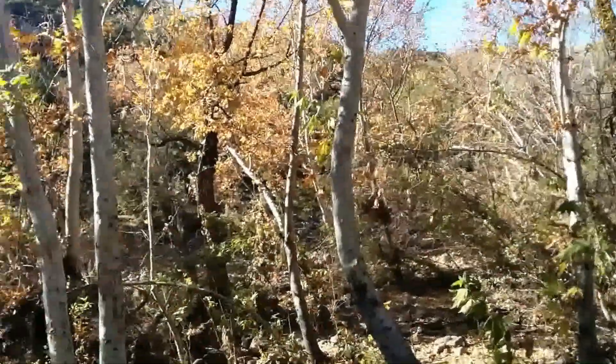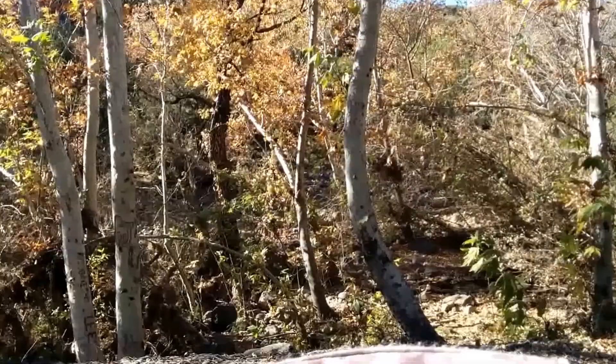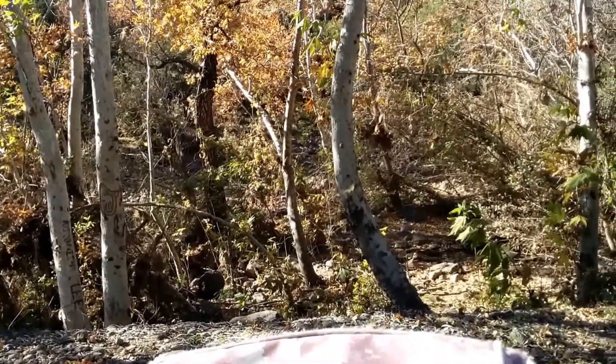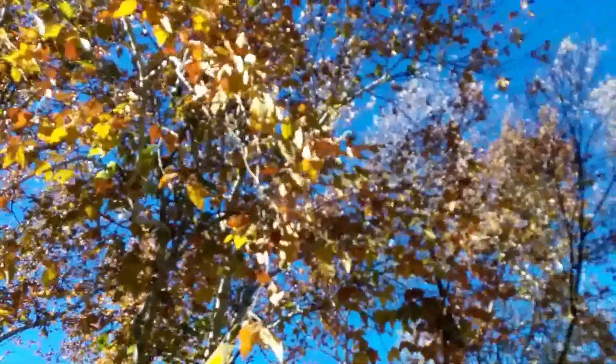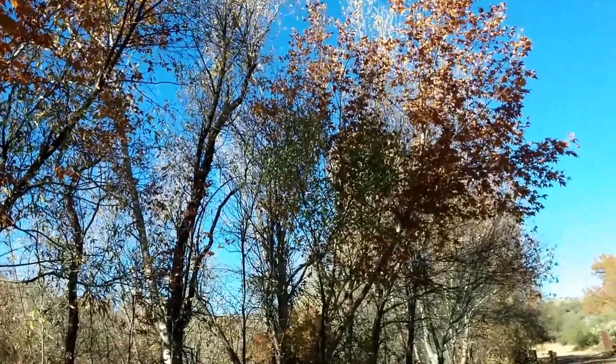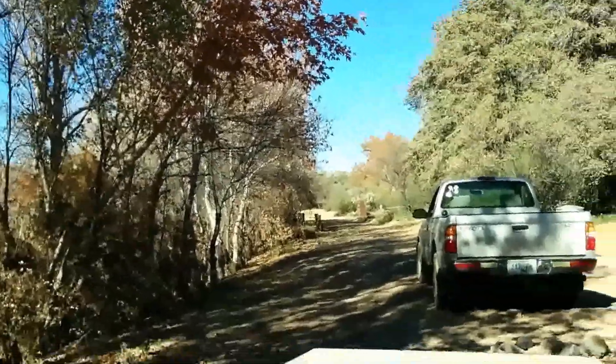It's a nice day. We even actually got someone else that's out here spending it with us. They're out walking around over there. Beautiful day. And I could kick myself for not bringing extra battery for my camera.